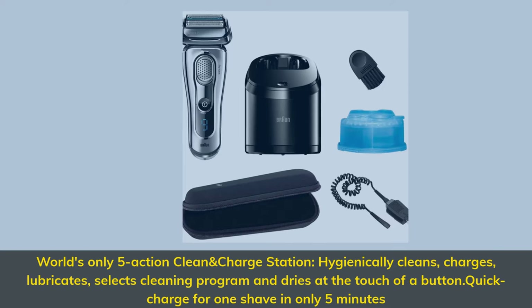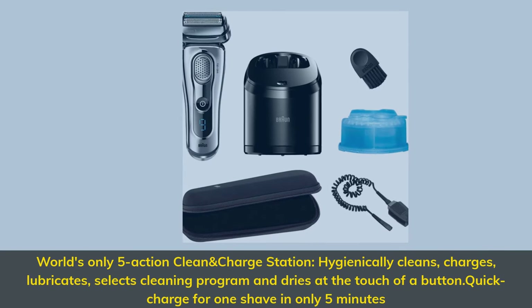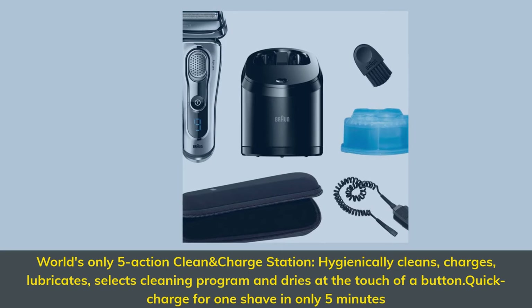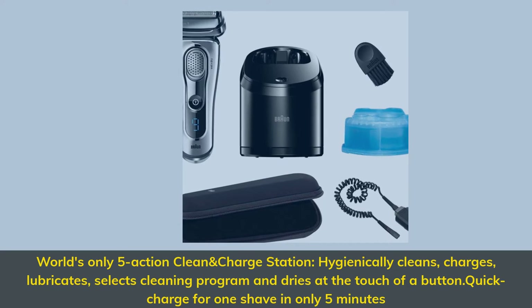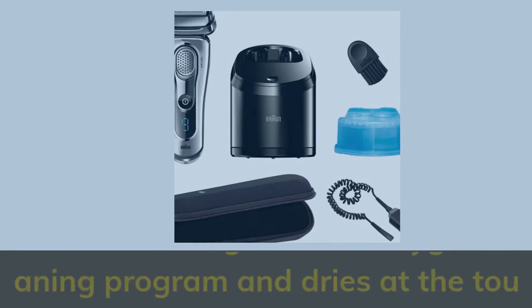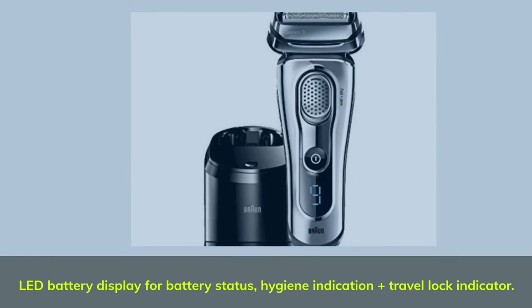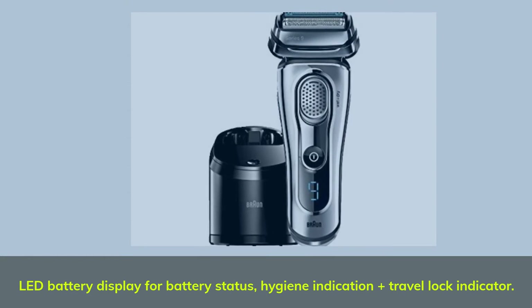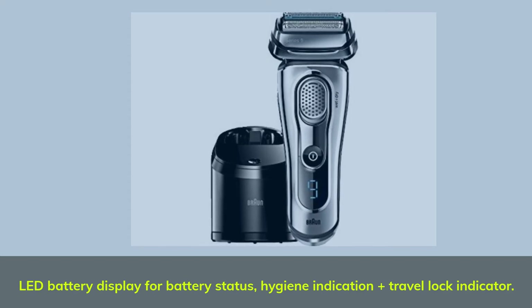World's only 5-action clean and charge station: hygienically cleans, charges, lubricates, selects cleaning program and dries at the touch of a button. Quick charge for one shave in only 5 minutes. LED battery display for battery status, hygiene indication, plus travel lock indicator.